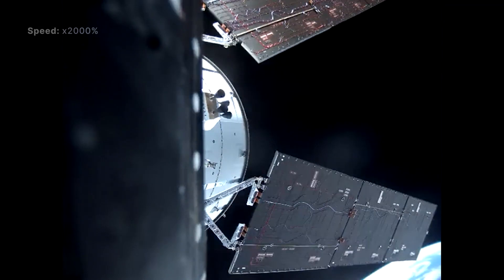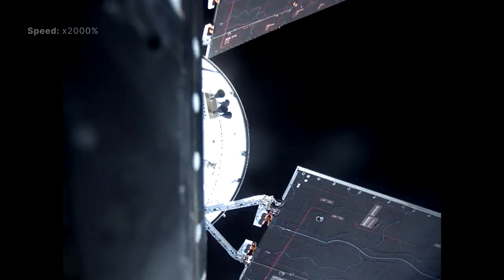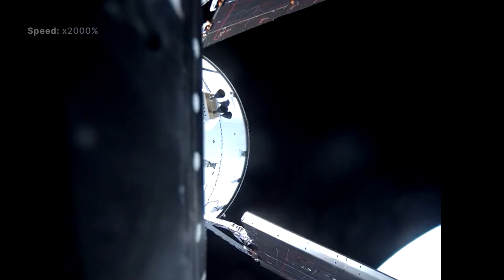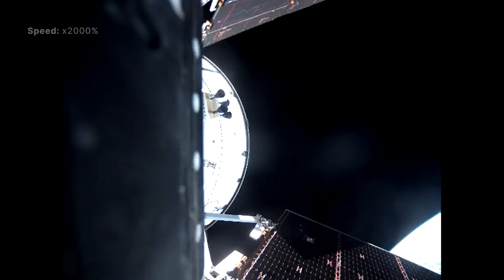But it will surprise many of you how mobile they actually are. This 2000 times sped-up video shows how the panels moved while the spacecraft was still in orbit around the Earth.